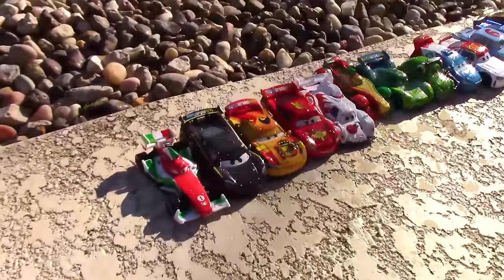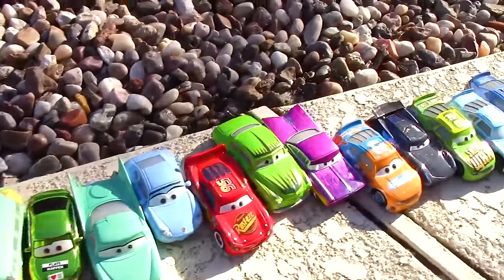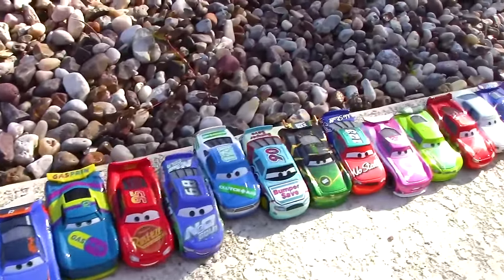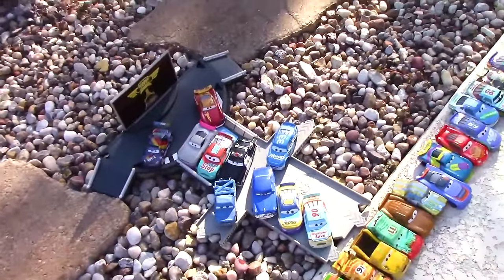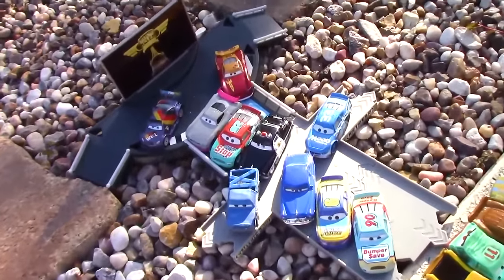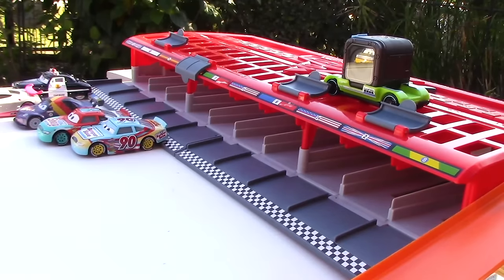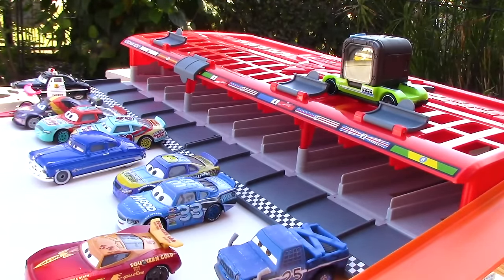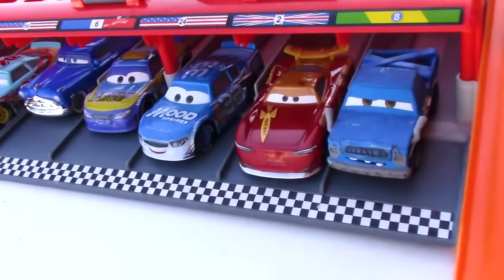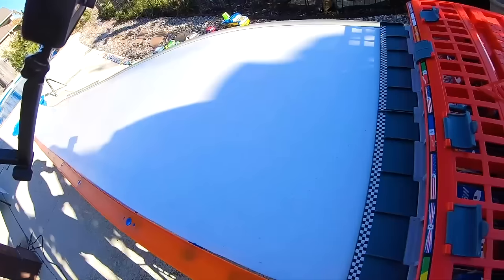Ladies and gentlemen, boys and girls, racing fans alike, I present to you all of the cars that have participated in today's races, but only a select few of them have moved forward to the grand championship round. And here they are — our 10 finalists who are ready to race and see who will win the trophy. We have Sheriff, Strayram, Max Schnell, Murray Clutchburn, Ponchy Wipeout, Doc Hudson, Marcus Kranksler, Dud Throttleman, Herb Kerbler, and Broadside. Let's race!